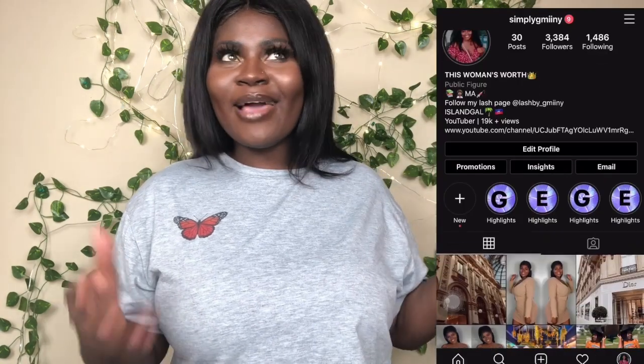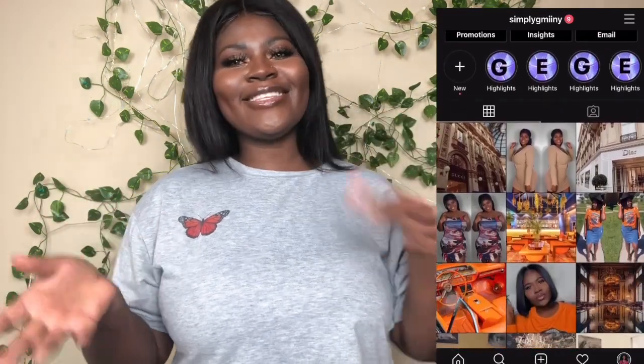That's pretty much it for my try-on haul. I do have a part two coming this week, so stay tuned! Don't forget to subscribe to my channel, like this video, leave a comment down below, and follow me on Instagram. Turn your bell so you can be notified when I post new videos. Thank you so much for tuning in — see you in my next video!